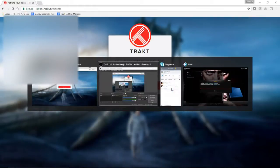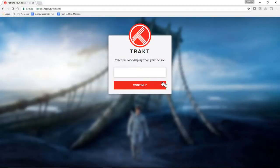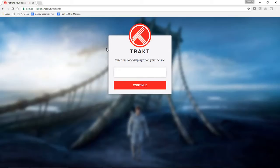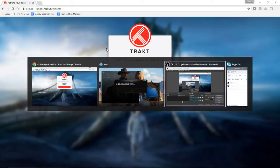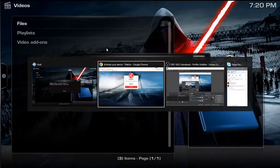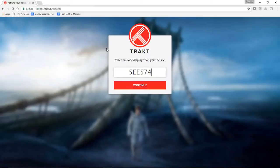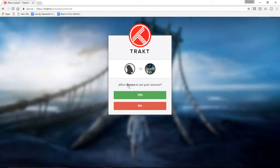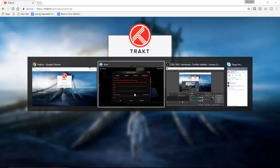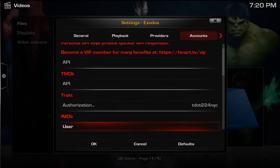I'm going to have to blur that out, guys. So we're at the TrackTV website and it's asking us for the code that Kodi provided. We enter the code and hit Continue. It asks: do we want to allow Exodus to use the account? Yes, we do. And then you'll get a message that says your device is now connected and will automatically refresh in a few seconds. So now we'll jump back into Kodi and we'll see that the account is good to go.